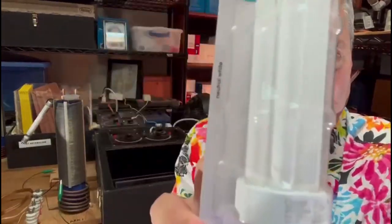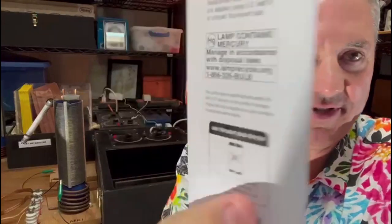I'm holding in my hand a fluorescent tube. This tube is still in the factory packaging. When I place this fluorescent tube close to the scalar energy instrument, it illuminates. That's how powerful scalar energy is.